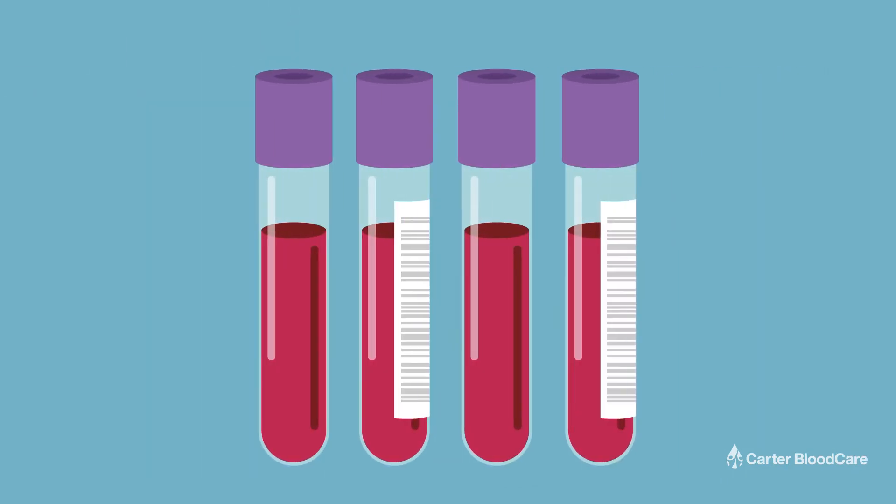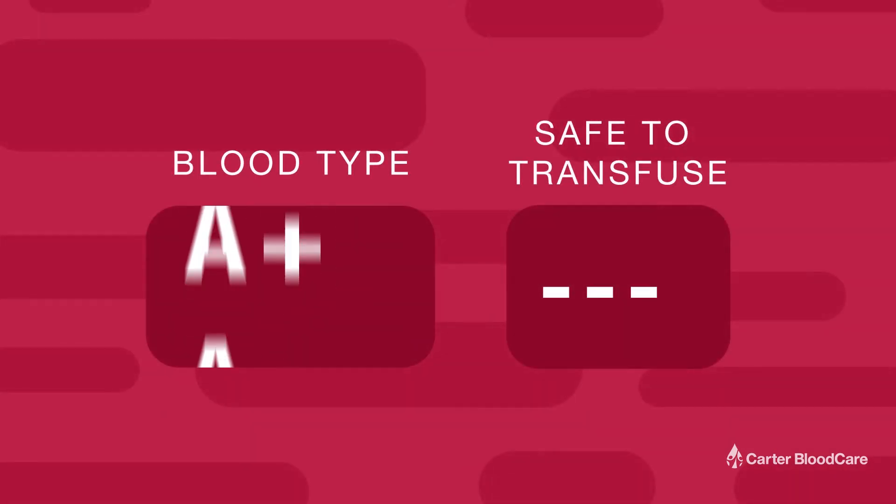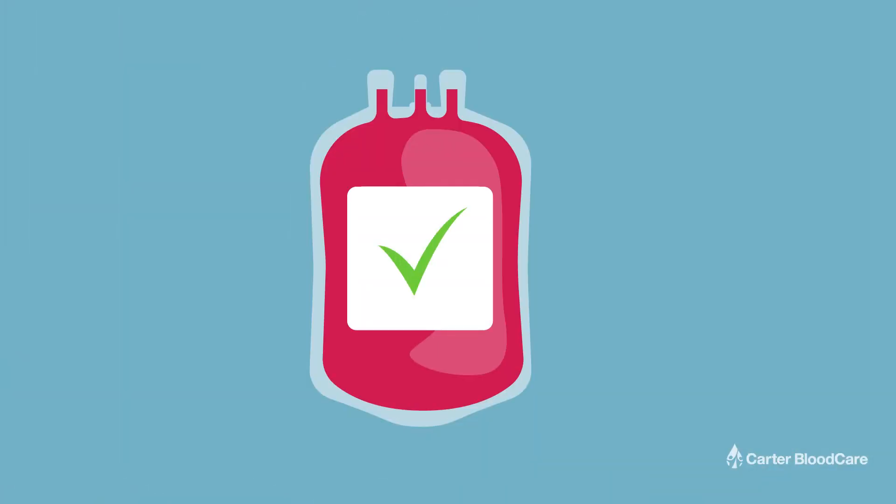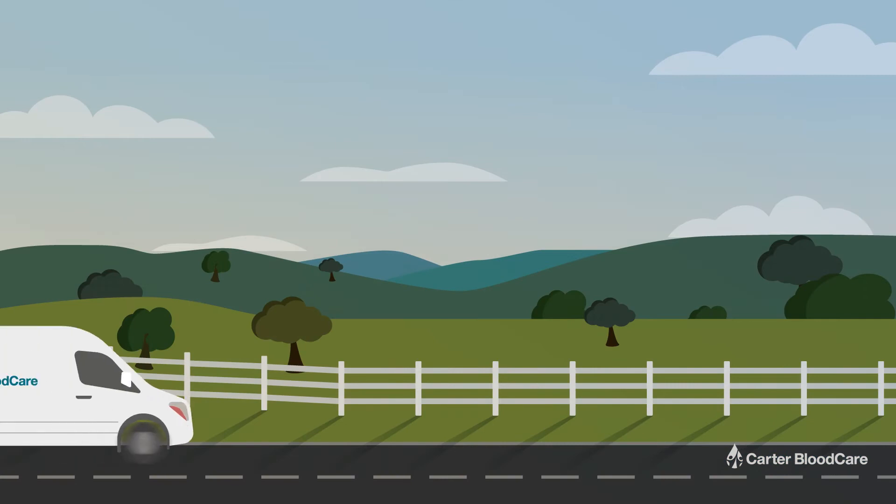Meanwhile, the test samples are analyzed to determine the donor's blood type and see if there are any infectious agents in the donation. Once test results are confirmed, the blood components are labeled and ready for transport to hospitals and medical facilities.